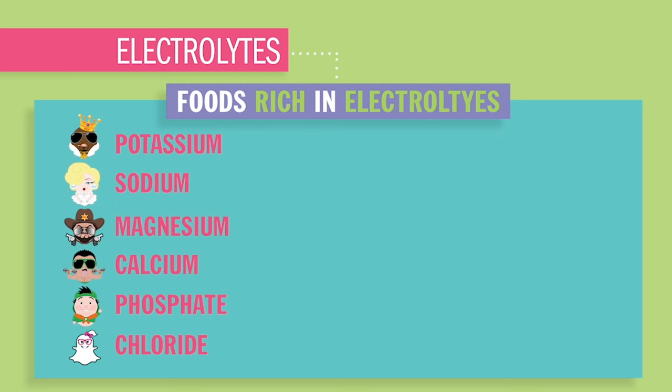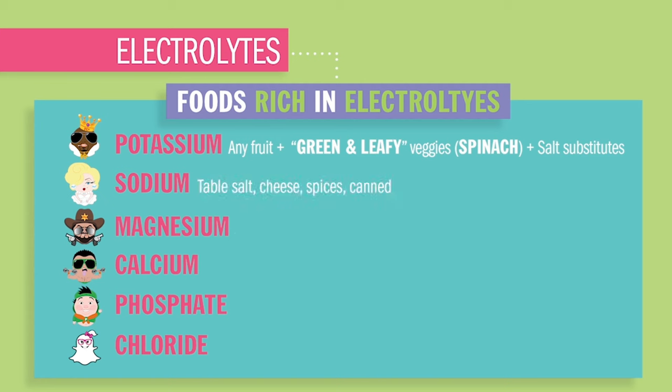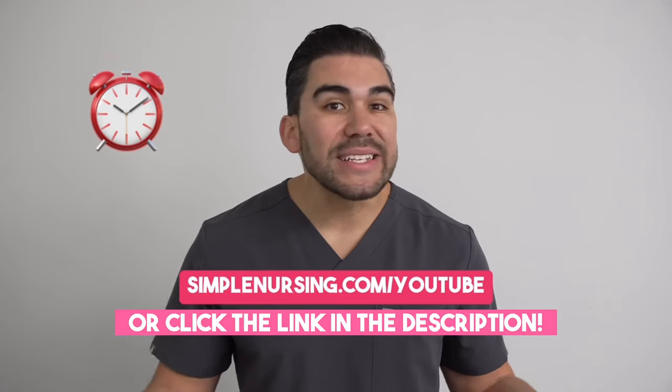Now foods rich in electrolytes — it's always going to be fruits and veggies. For potassium, you'll have bananas and green leafy veggies like spinach. Sodium's a little different story: you're going to have table salt, canned foods, processed meat, cheeses, fast food — pretty much anything you're eating currently right now in nursing school.